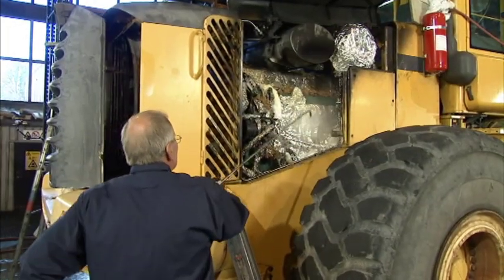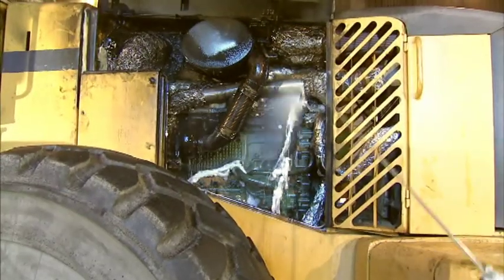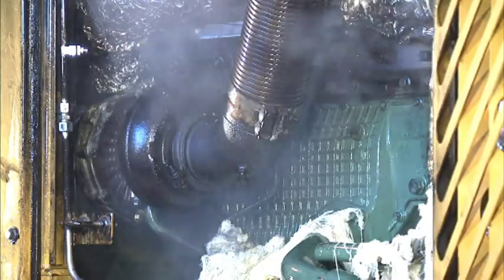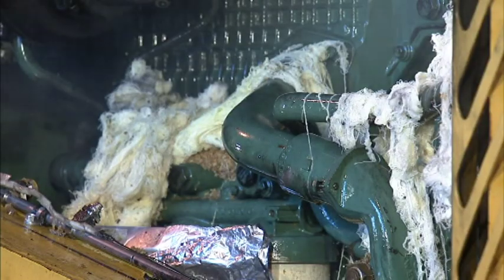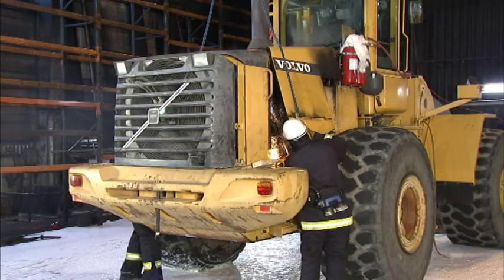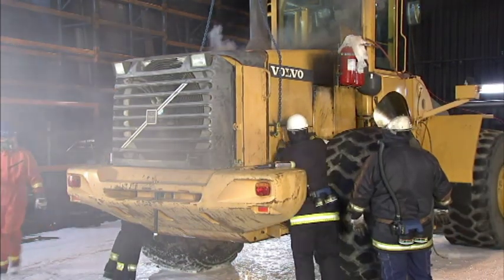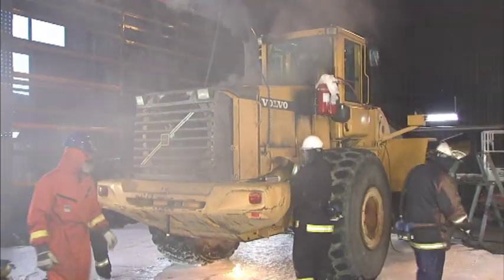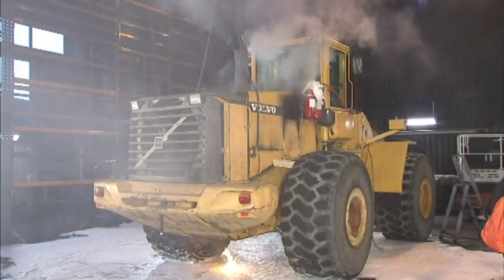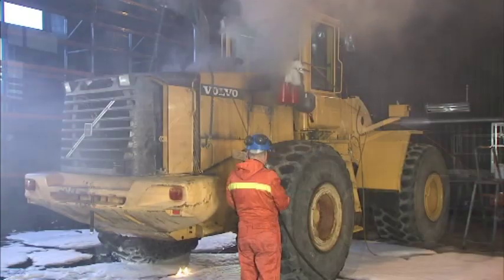A three-liter mixture of diesel fuel, hydraulic oil, and kerosene is sprayed onto the engine. The engine is started and allowed to reach a normal working temperature in the engine compartment before igniting it. The system detects the fire already after only six to seven seconds and would have started spraying, but the test protocol requires a more extensive fire, so the system will be activated manually later on.